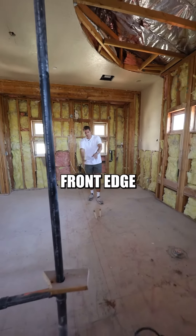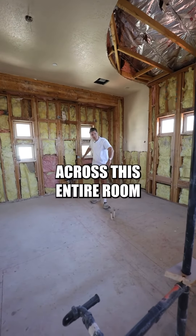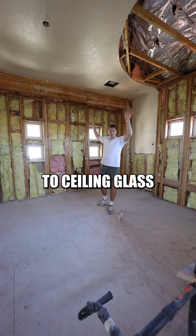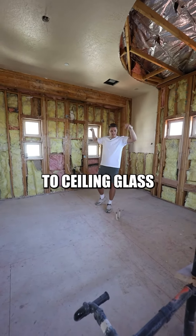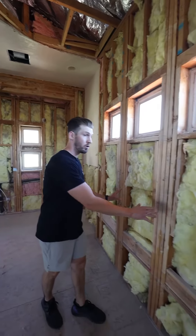What we're going to do with this whole front edge, just like that photo, is basically build a curb left to right across this entire room and put floor-to-ceiling glass with a door centered right here in the middle. Once you're inside, it's a six-foot wide shower space.